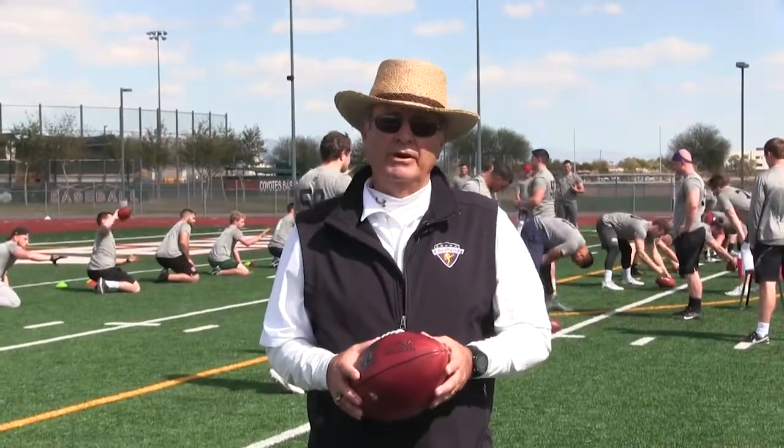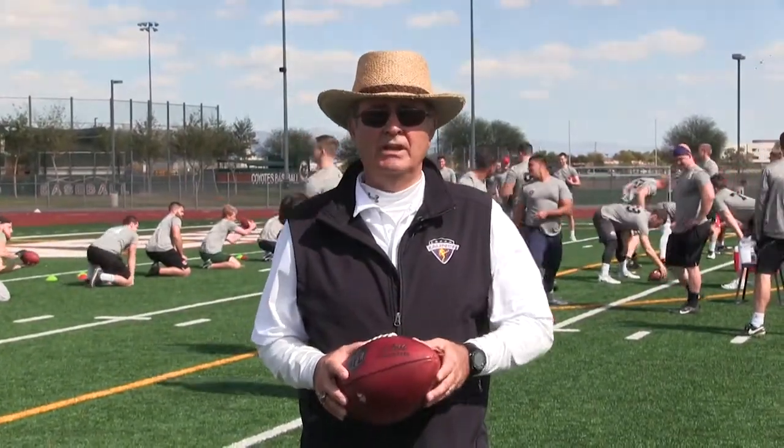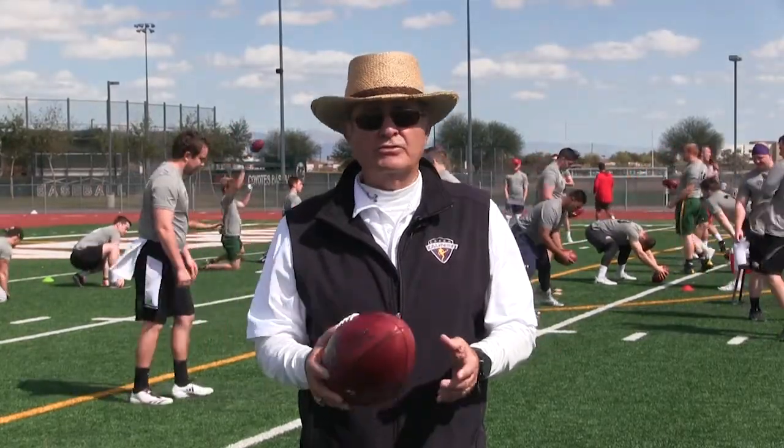Hi, I'm Coach Zauner, and we're here in Gilbert, Arizona for the 2018 College Senior Combine. Enjoy this specialist workout.